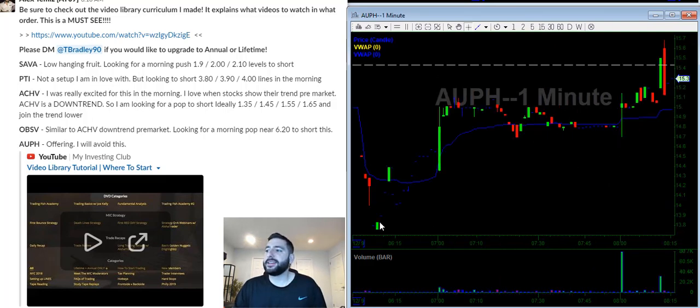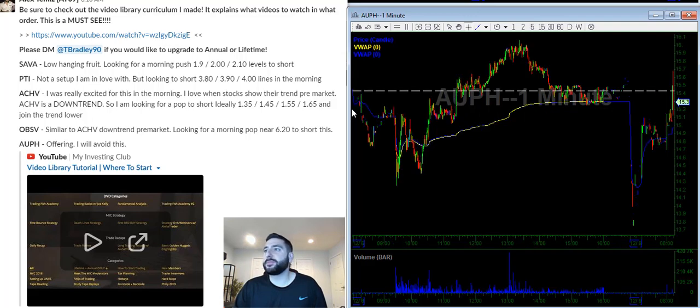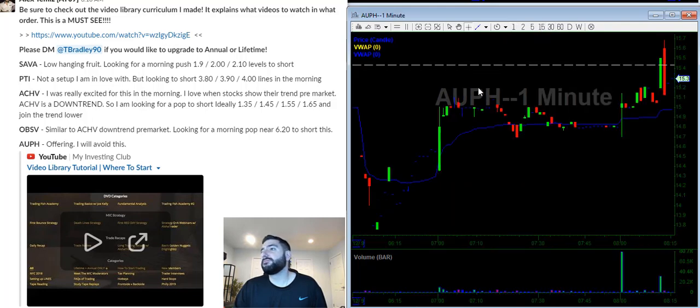Last but not least is AUPH — it had an offering today and yet it is very strong after the offering, which means they're probably going to price it pretty well. To me this is a no trade — not even touching it, nothing.